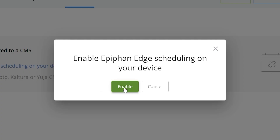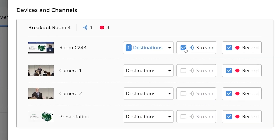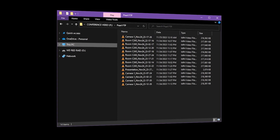You'll never miss a recording or stream with Pearl Nexus. The powerful suite of automation and redundancy tools ensure your video always gets where it needs to go. You can schedule all your recordings and streams and deliver the files automatically as soon as your recordings complete.